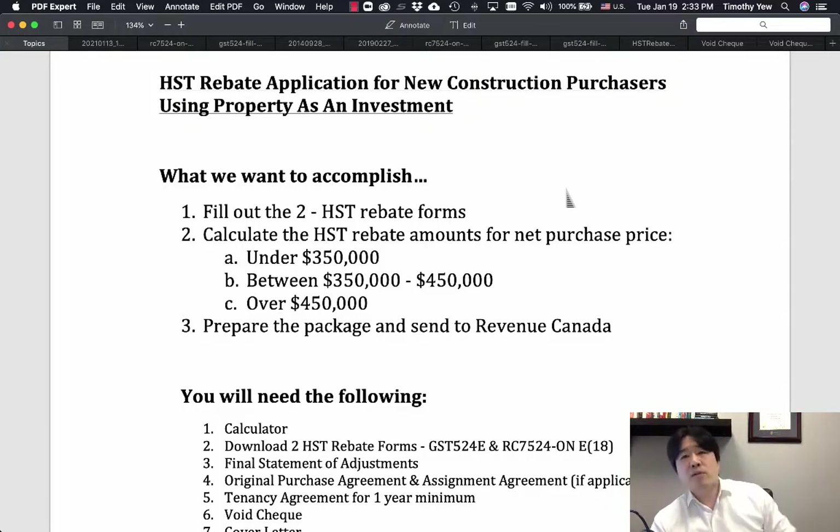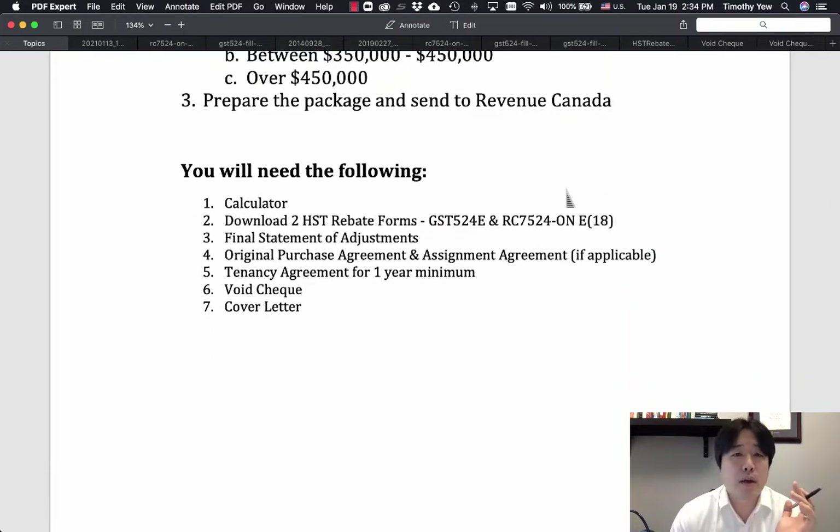HST rebate application for new construction purchasers using property as an investment. What we want to accomplish today: we want to fill out the two HST rebate forms, and I'm going to show you how to calculate the HST rebate amounts for net purchase prices under $350K, from $350K to $450K, and over $450K. You'll know why I'm showing you these calculations depending on which range you fall in.